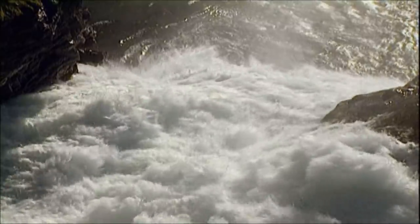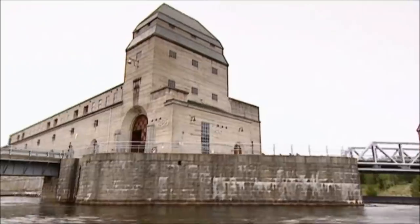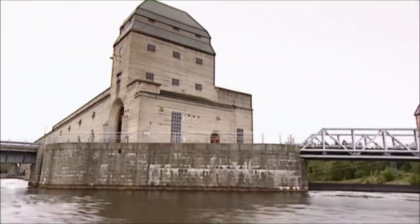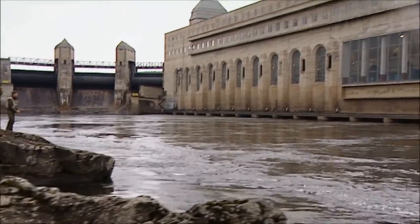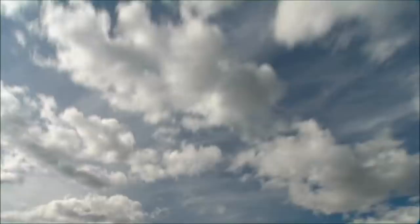On its way back to the sea, water releases this energy with the help of power stations. A perpetual cycle, generating pure, clean energy with no waste or pollution.